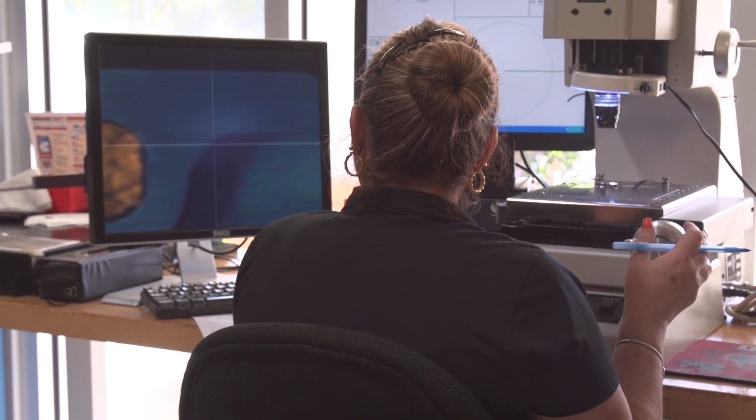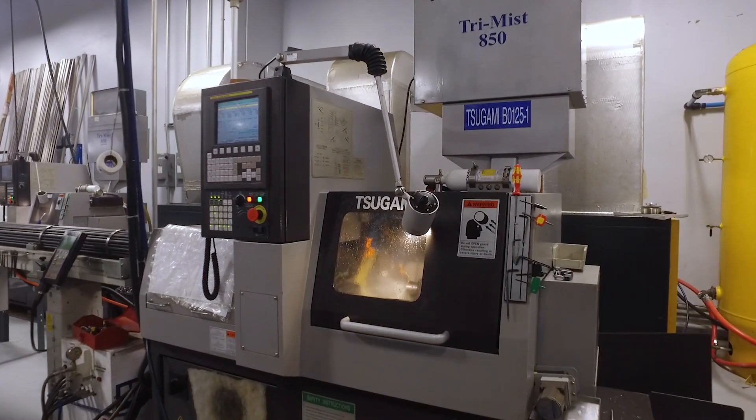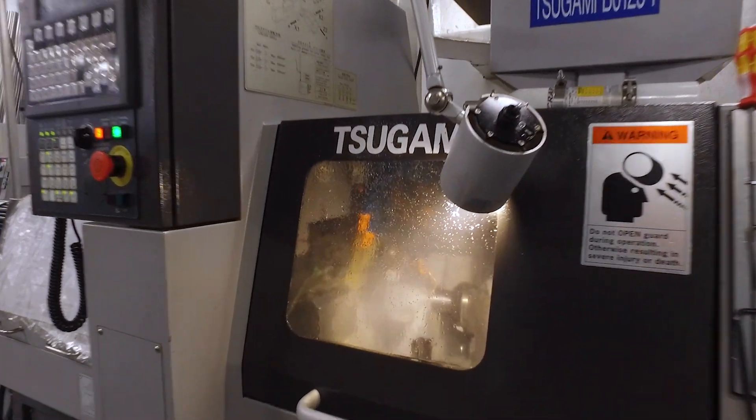Mr. Morris, going back from early on, convincing us that we had to try Tsugami, was the main driver. We wouldn't own anything else today, especially in the Swiss machines. For us, the big benefit of using Swiss turning as opposed to conventional turning has just been the floor footprint of the machines.